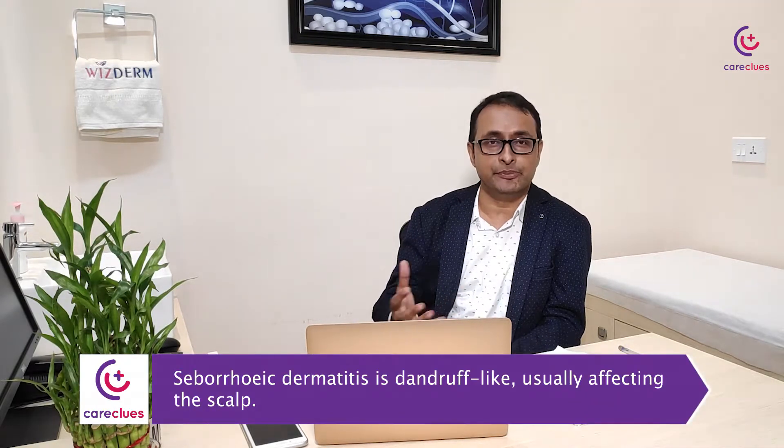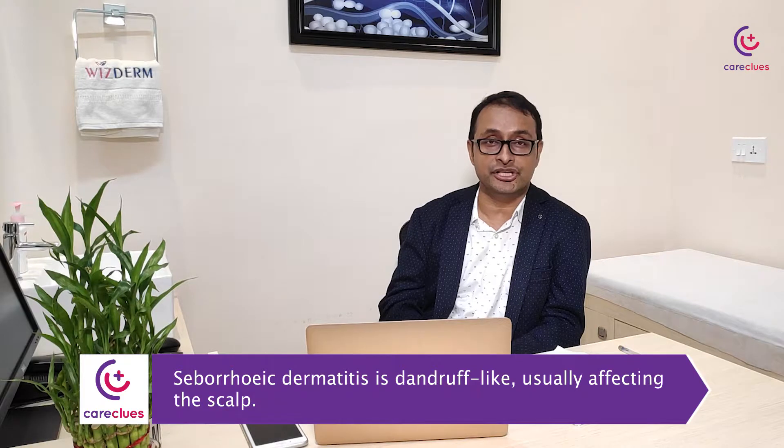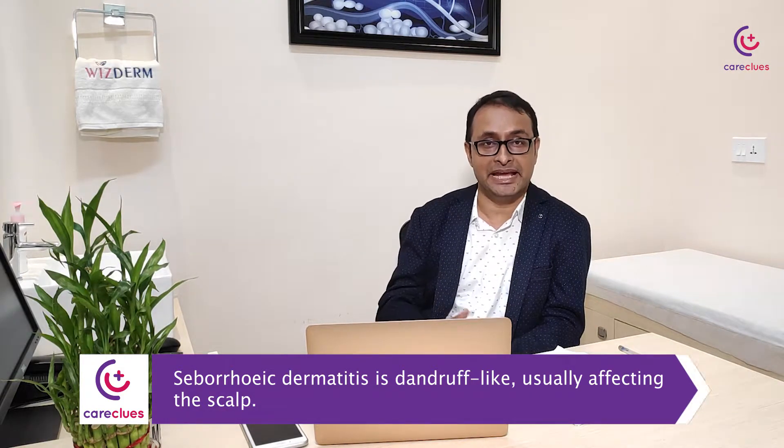Eczema can also be something we call seborrheic dermatitis. Some people think it's a dandruff-like situation, but it can actually be a type of eczema. You need a good dermatologist to pick that up.